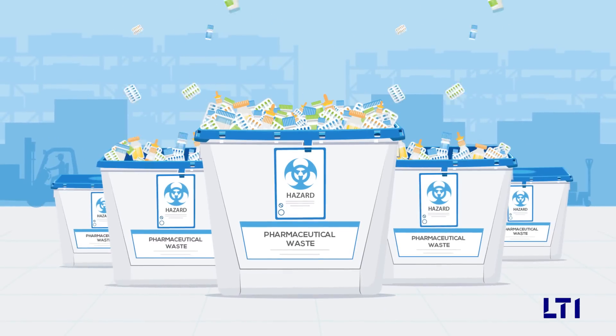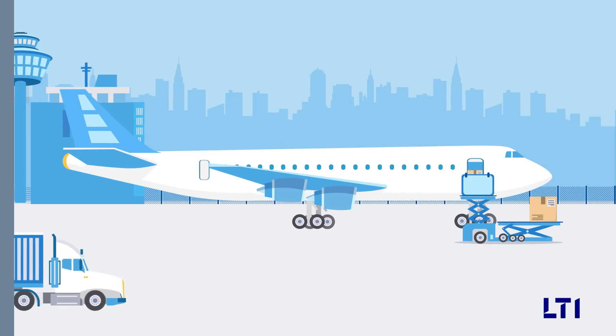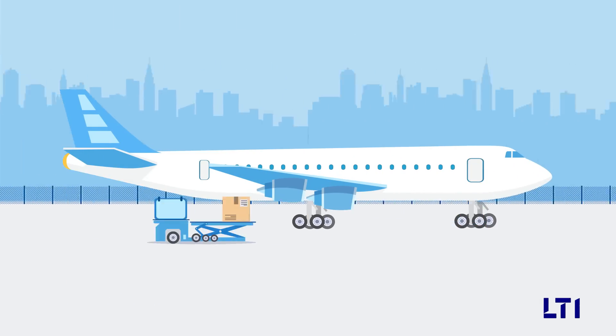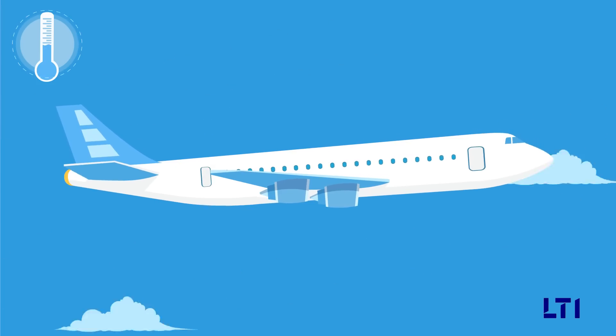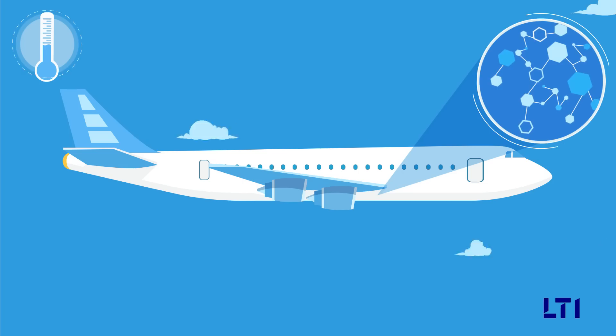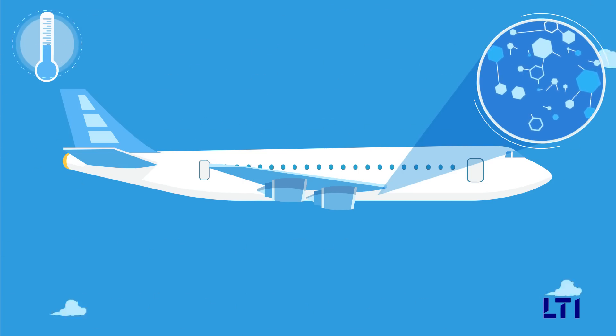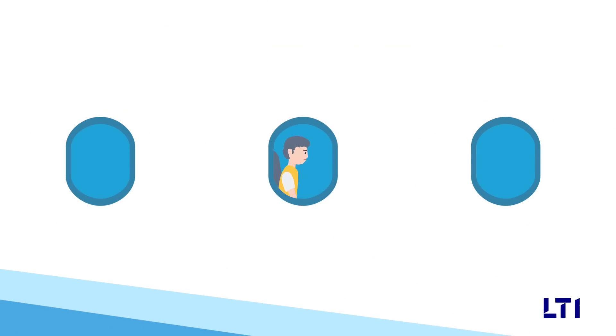Thousands of pallets of temperature-sensitive pharmaceuticals are wasted every year during transportation. They need a controlled environment with a temperature range as defined in the approved labeling and stability data. Temperature excursions outside their respective labeled storage conditions can destroy the sensitive molecules inside the drugs, and this can have harmful effects on the patients.